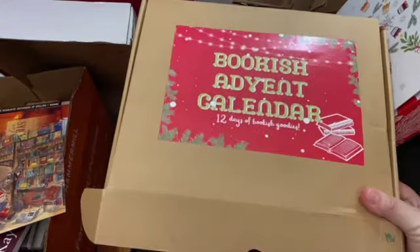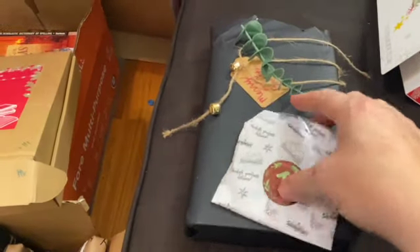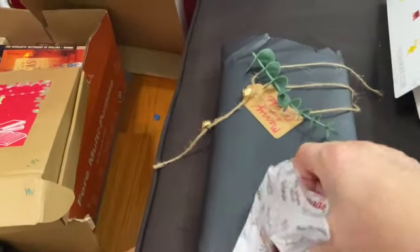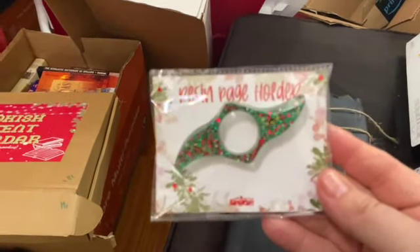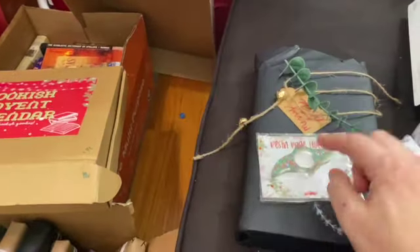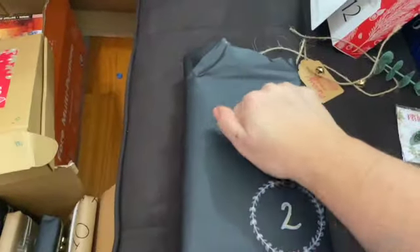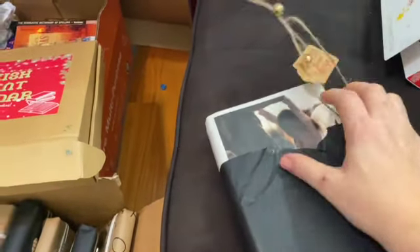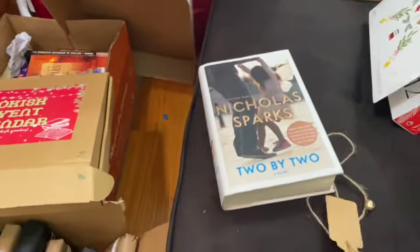This is the first item from the Etsy shop, which I'll link in the description. This one came from India. Opening it up - it's a resin page holder! It's really sparkly. It's the kind of thing you put in your book that holds it open with your thumb, cute! And then there's the book itself - it's a hardcover. It's a Nicholas Sparks! 'Two by Two' - I haven't read a Nicholas Sparks book in a really long time.